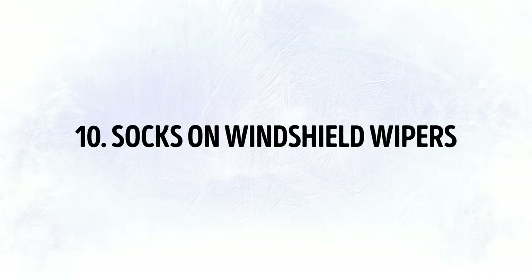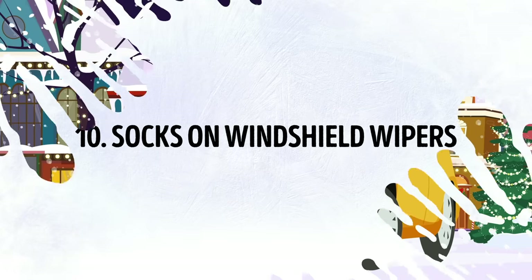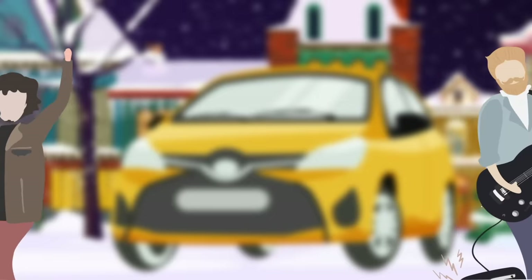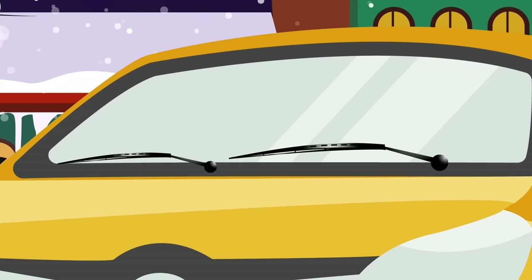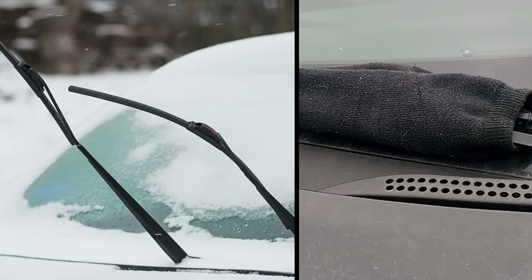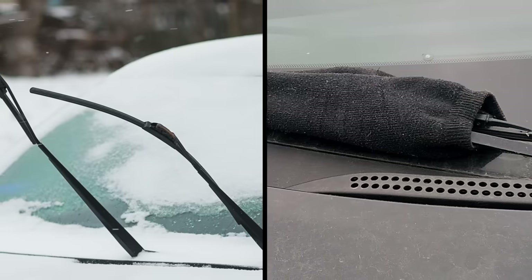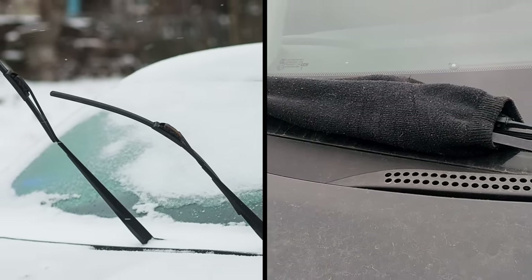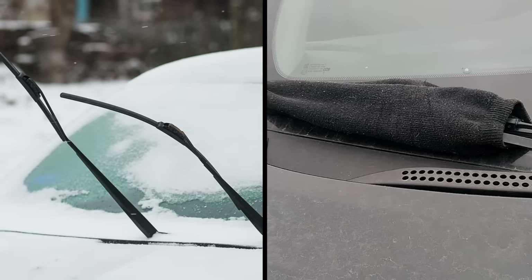Tip 10: Socks on Windshield Wipers. It might sound like a name for an indie pop band, but it's actually a quick way of preventing your wipers from freezing to the windshield. First trick: leave them in a raised position as you park overnight. Second trick: put some knee-high socks on them. You probably have a pair you never wear in the back of your closet — put them to good use and slip them over the wipers.